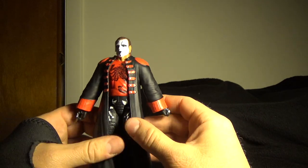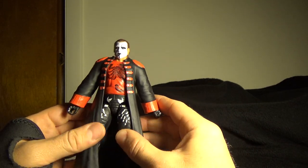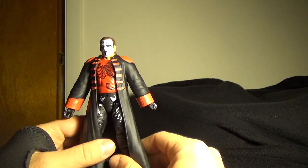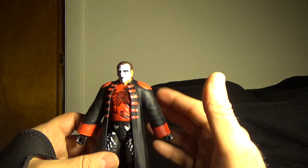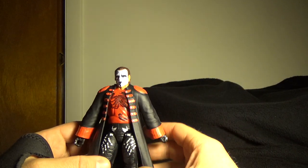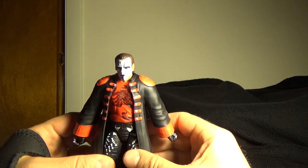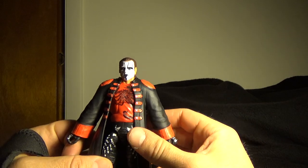But this is about a figure review. My review is I think he's a pretty cool looking figure. I know there's a Defining Moments one, which has the whole classic attire from WCW Starrcade. But I'm not paying — I think it goes for like 25 bucks. I'd rather pay, I think this was 10, 11 dollars. I'd rather pay this.